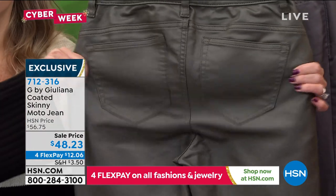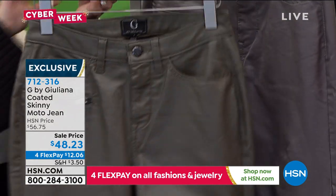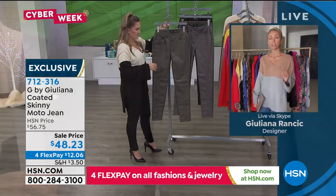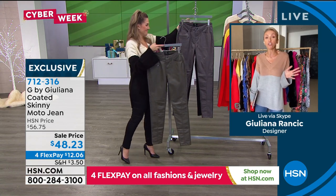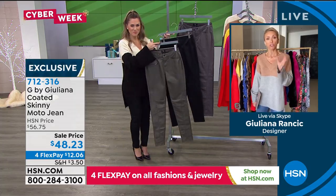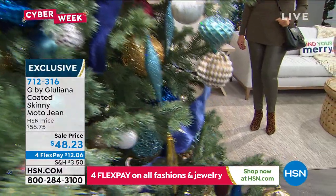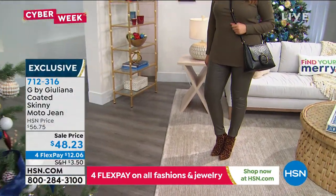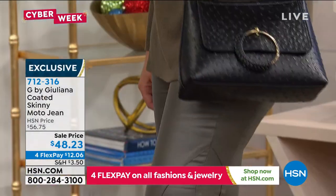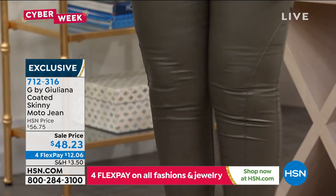We get review after review saying the fit is amazing. Let me just break it down for a second — coated moto designer jeans are very expensive. They could be $200, upwards of $200. So we priced them at under $50 today. This is a true investment piece for under $50, because you're never going to get rid of these. They're classic moto jeans, so fabulous and comfortable because they have a little bit of spandex in them as well.